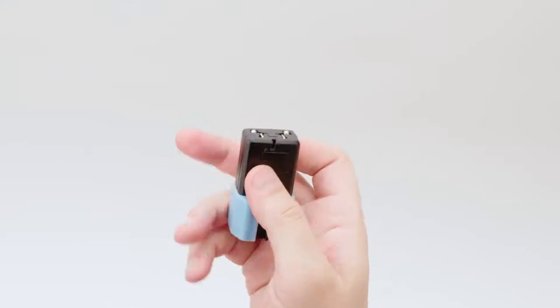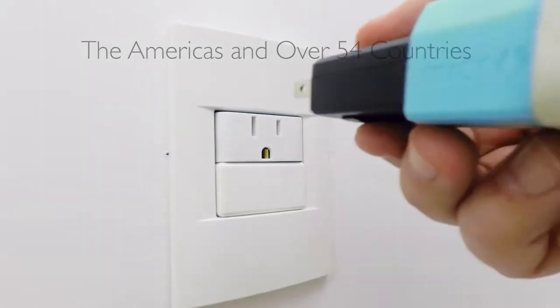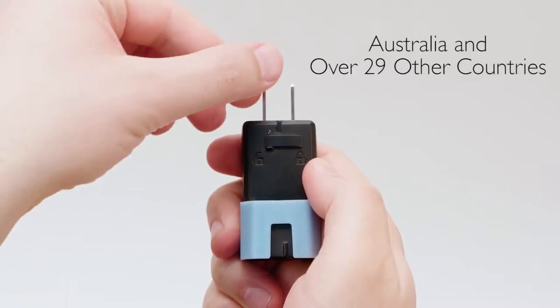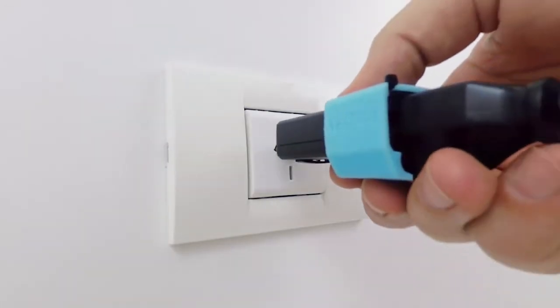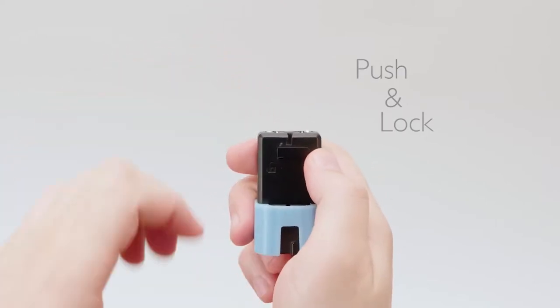The release mechanism is spring loaded and easy to use. Top slide to plug into the Americas and over 54 countries. Simply twist to use in Australia and over 29 other countries. And when you're done, push to store and lock.